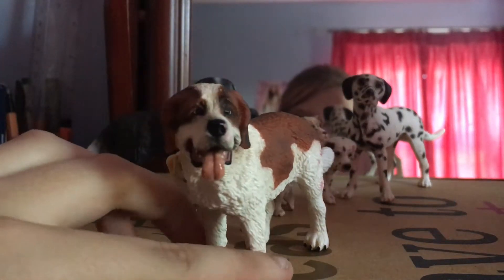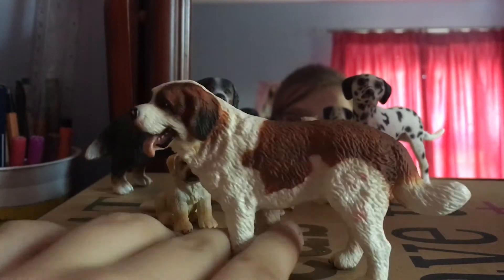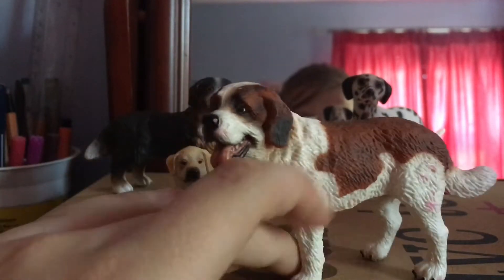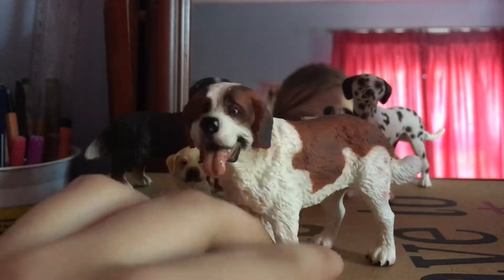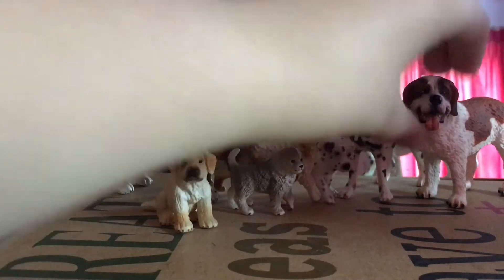Then we have Barney's brother — Beethoven! I wonder what film he was named from. He's a Saint Bernard and he's got a bit of pink pen on him for some reason. I'll have to try and get that off because it looks like he's got a couple of injuries. I'm running out of space!